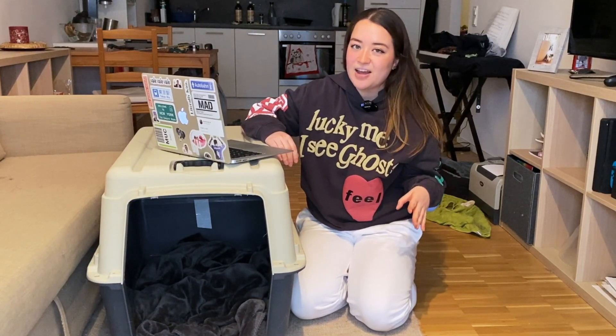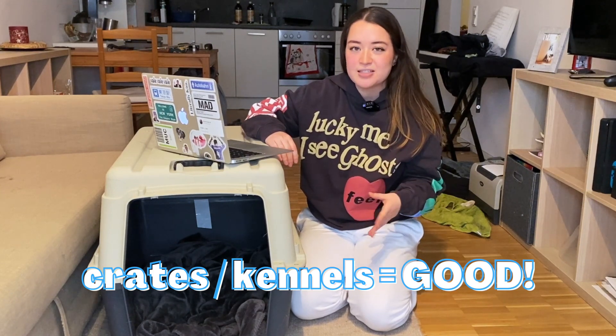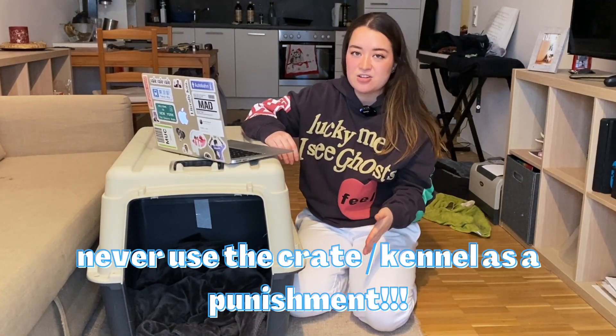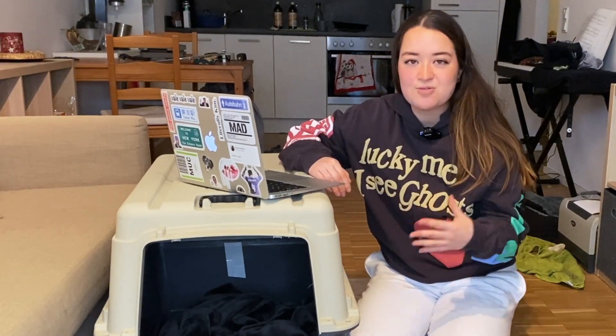Let's start by clarifying that crate training or kennel training is never a negative thing — it's all about mindset for you and your dog. You want to associate the crate or kennel with only positive things like treats, rest, peace, and safe space. Don't use the crate as somewhere you send your dog when they're in trouble as a punishment. Rather, only use it as a place for them to rest.